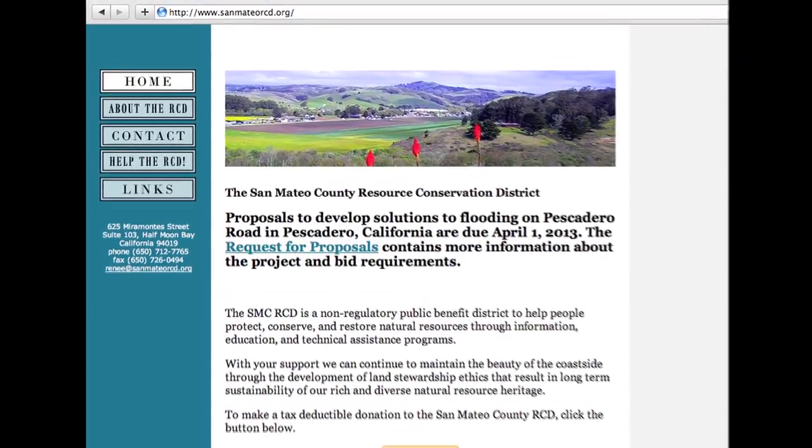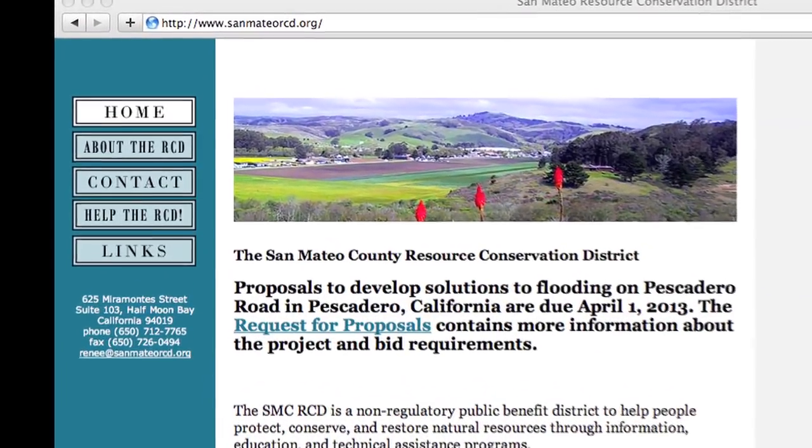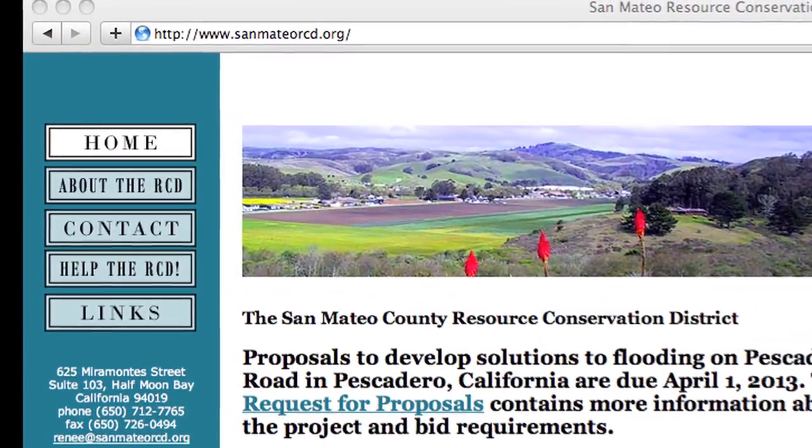We're very hopeful that we can get this weir out this summer and make it easy for the fish next year to swim upstream and downstream. For more information on this project and others, visit sanmateorcd.org.